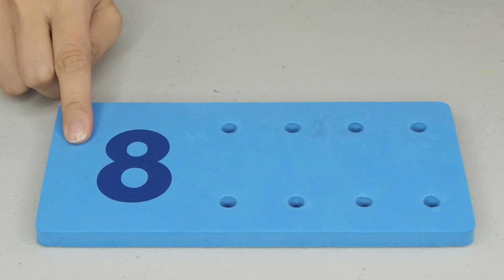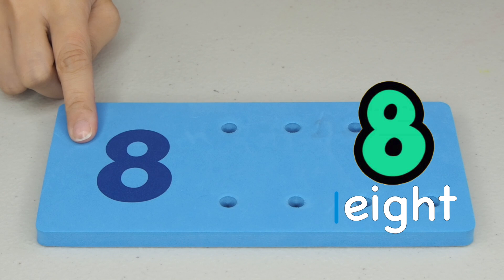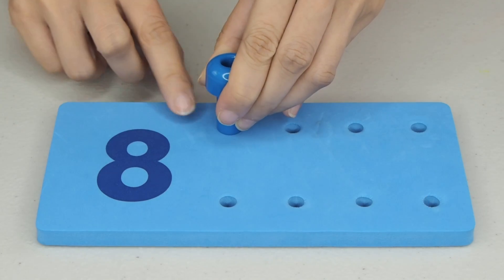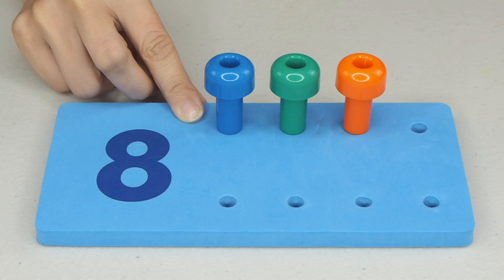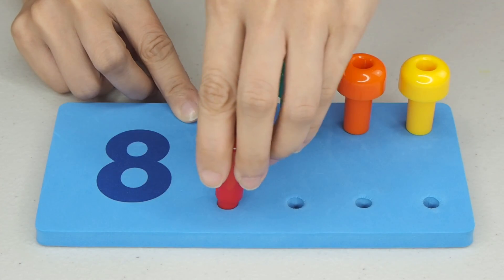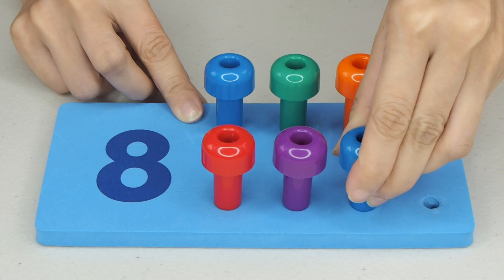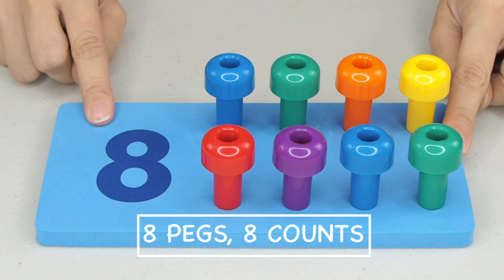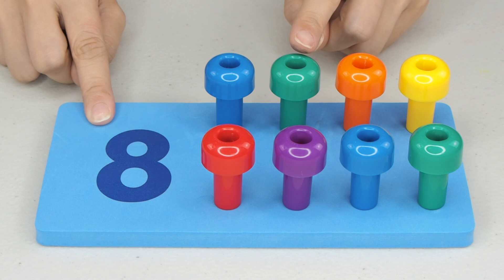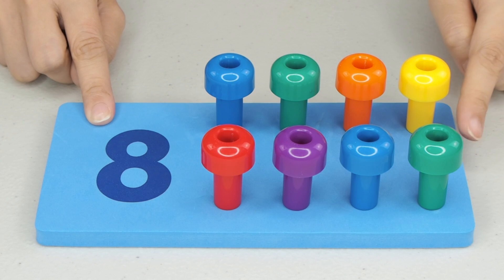Next, what is after number 7? Great job! The number 8. So, how many pegs should we put? 1, 2, 3, 4, 5, 6, 7, and 8. 8 pegs, 8 counts. 1, 2, 3, 4, 5, 6, 7, and 8. The number 8.